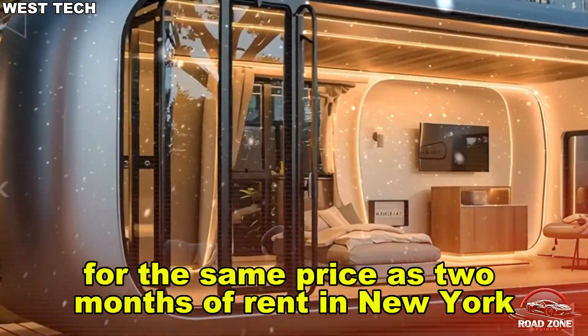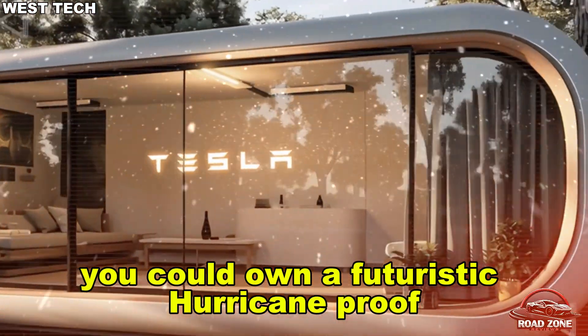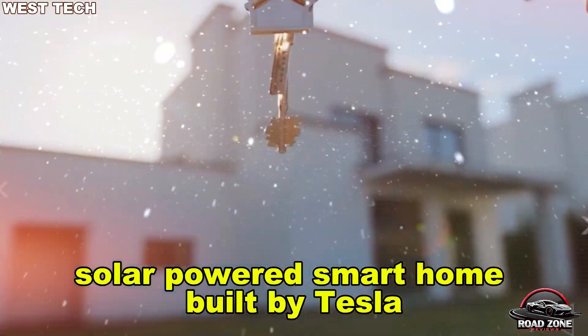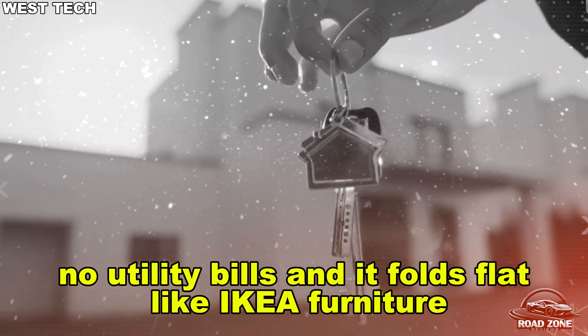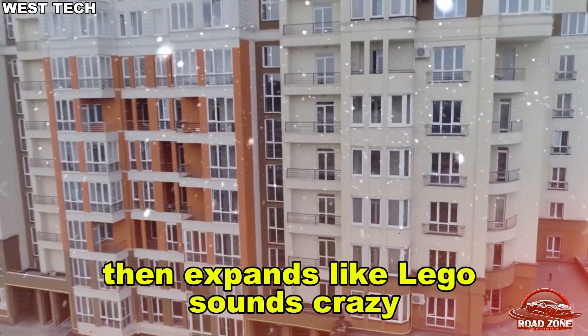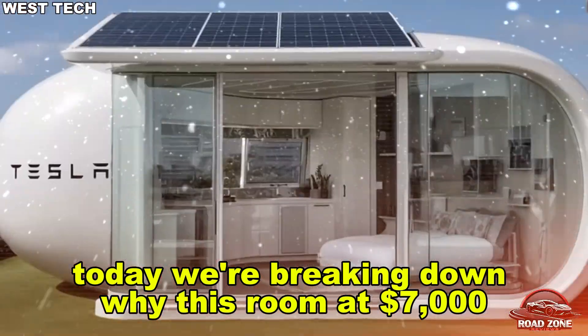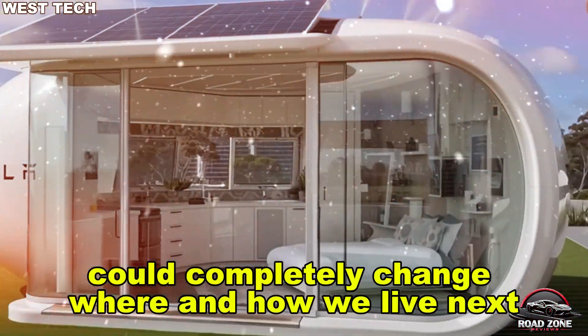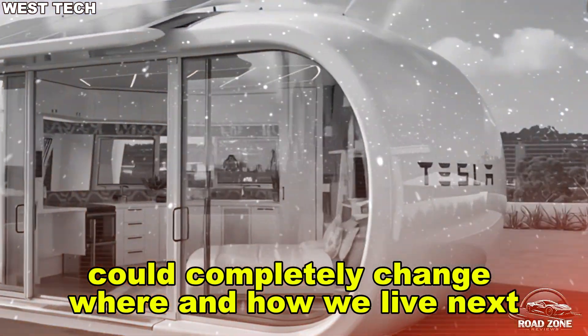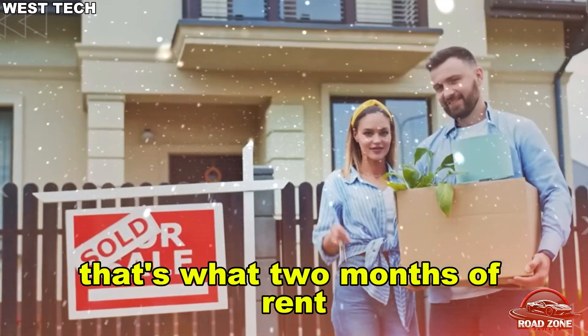Imagine this: for the same price as two months of rent in New York, you could own a futuristic hurricane-proof, solar-powered smart home built by Tesla — no mortgage, no utility bills — and it folds flat like IKEA furniture then expands like LEGO. Sounds crazy? Today we're breaking down why this rumored $6,975 Tesla tiny house could completely change where and how we live.